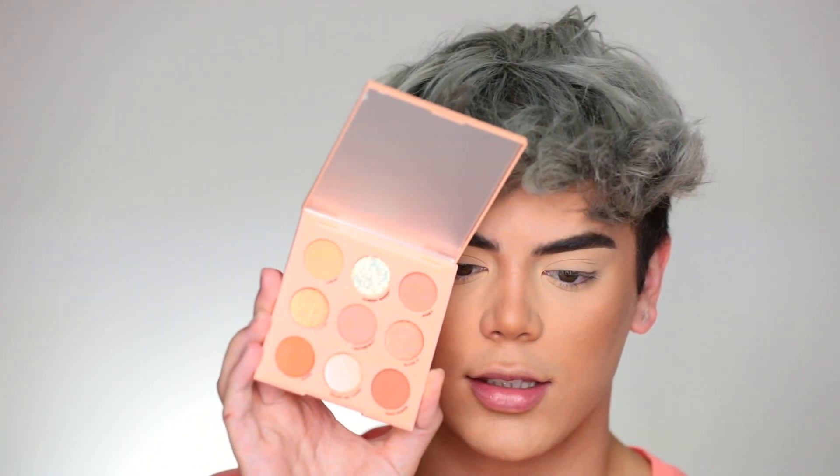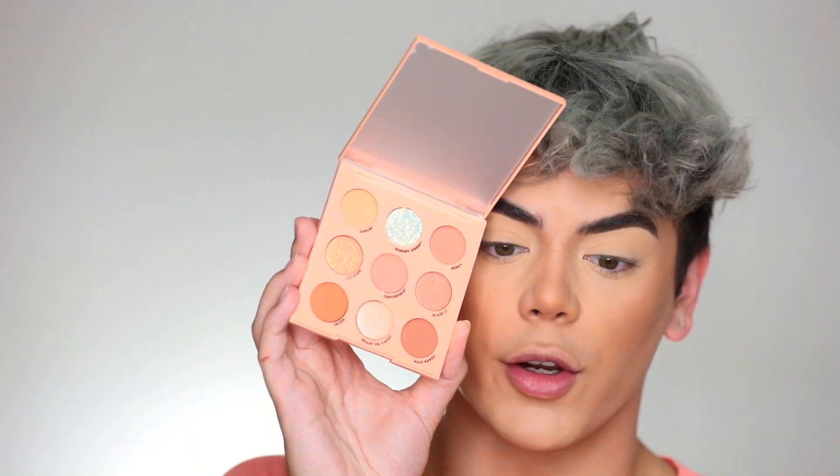Let's dive into the products. The packaging says 'OMG Becky look at her big ol' peach.' I feel like this whole collection is inspired by that. First we have the Baby Got Peach palette. I love ColourPop — the packaging is so sleek and cute. These colors are incredible!